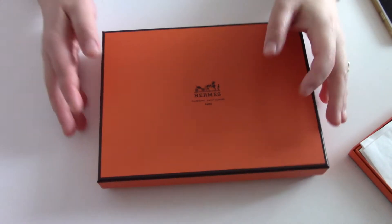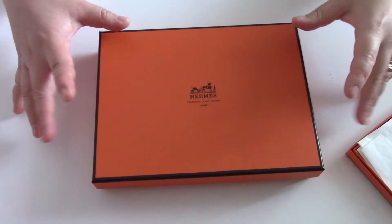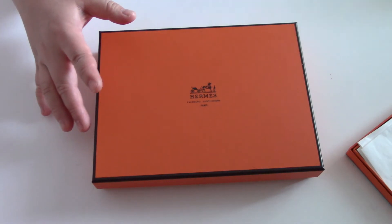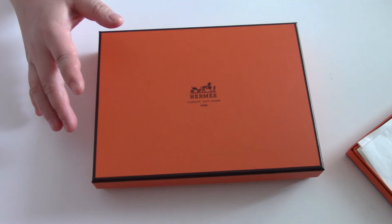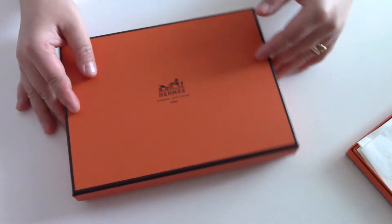Hi, welcome to my channel. Today I'm going to be reviewing for you once again something by a really important luxury house, Hermès.